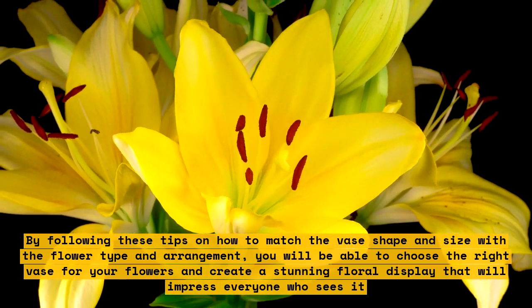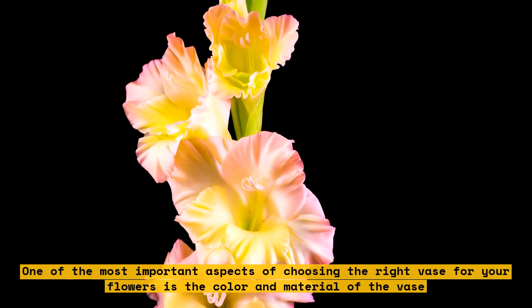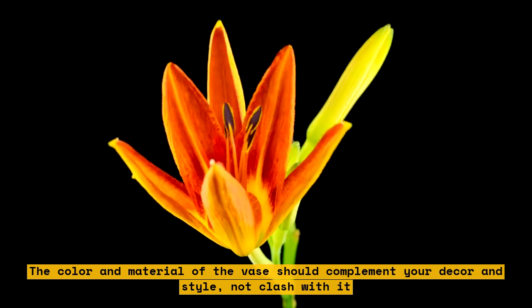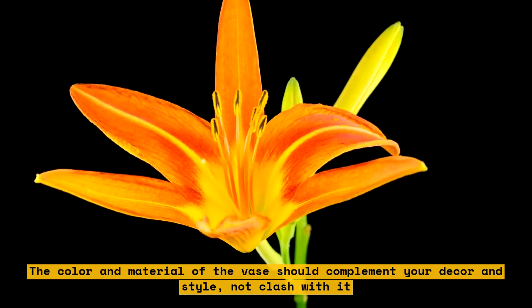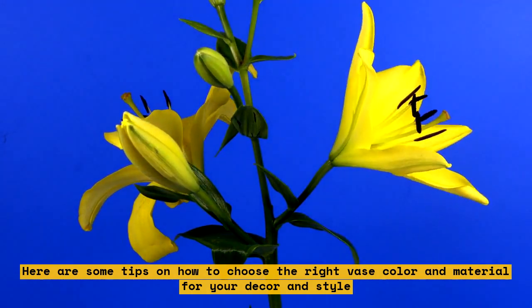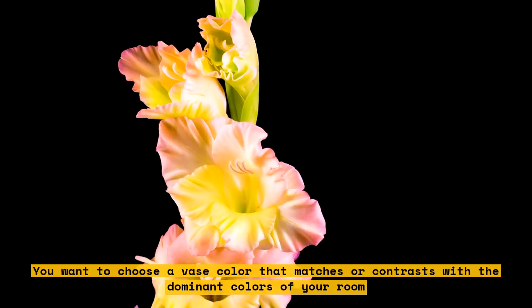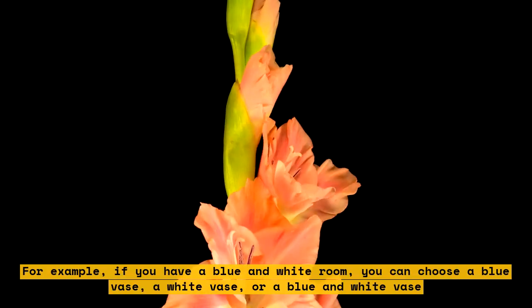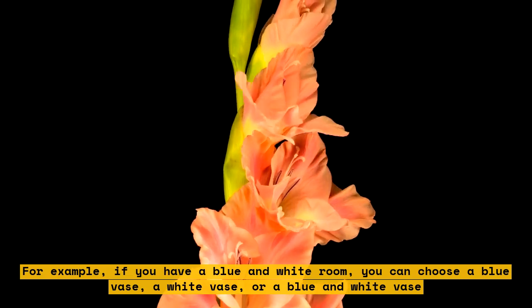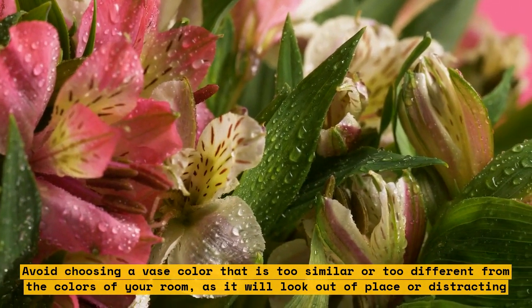One of the most important aspects of choosing the right vase for your flowers is the color and material of the vase. The color and material of the vase should complement your decor and style, not clash with it. Consider the color scheme of your room — you want to choose a vase color that matches or contrasts with the dominant colors of your room. For example, if you have a blue and white room, you can choose a blue vase, a white vase, or a blue and white vase. Avoid choosing a vase color that is too similar or too different from the colors of your room, as it will look out of place or distracting.